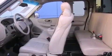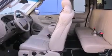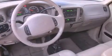Features include alloy wheels, steering wheel controls, a sliding rear window, a CD player, a leather-wrapped steering wheel, an anti-lock braking system, and cruise control.